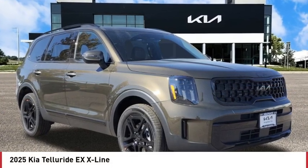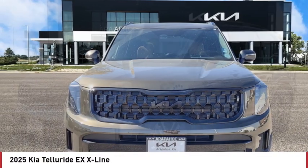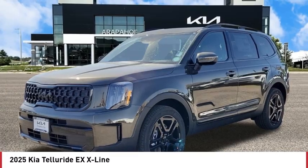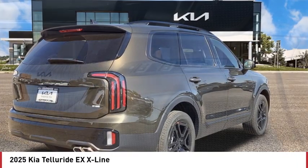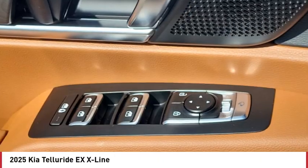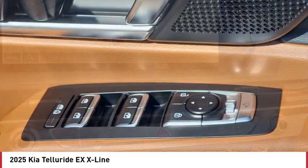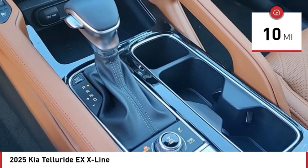We are pleased to show you the 2025 Telluride. The Kia Telluride is an impressive SUV that boasts a striking exterior look, plenty of interior technology features, additional space for guests in the third row, and a powerful engine — leaving no doubt that this is an SUV worth talking about. This vehicle has less than 100 miles.